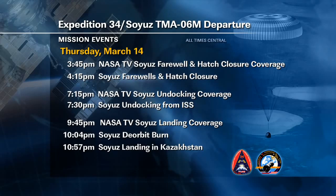Of course, we'll have live coverage here on NASA Television of all of the day's activities as Kevin Ford, Oleg Novitskiy, and Evgeny Tarelkin get ready to wrap up 143 days in space, 141 days aboard the International Space Station.